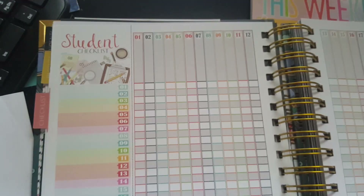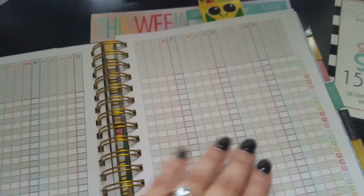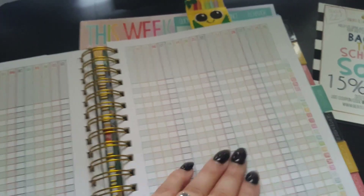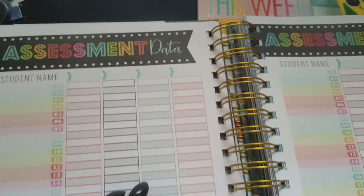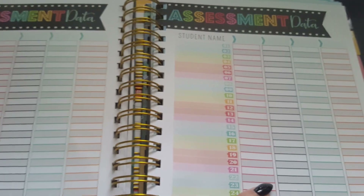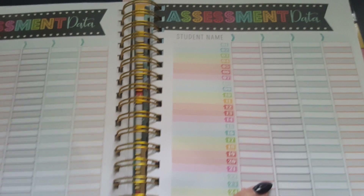The checklist section — I am so obsessed! It's super colorful, has 30 spaces, and I love how it reminds you which student is which because I'm always forgetting. There are twelve pages of checklists, and then we have assessment data. I'm thinking I'll use this to color-code incoming student data. It has 30 spots — way more than you'll need, since in Florida elementary you max out at around 22 students.